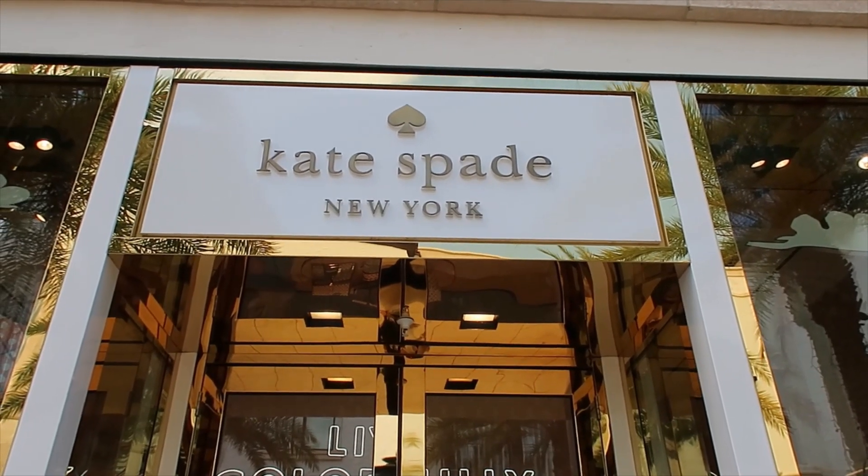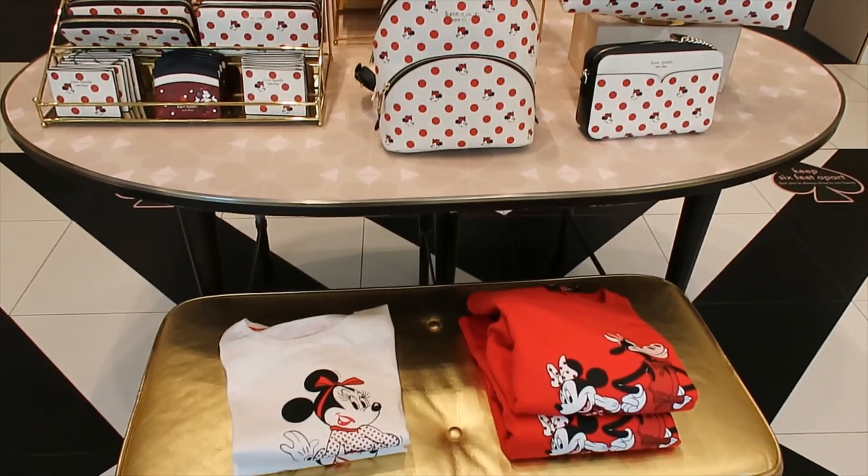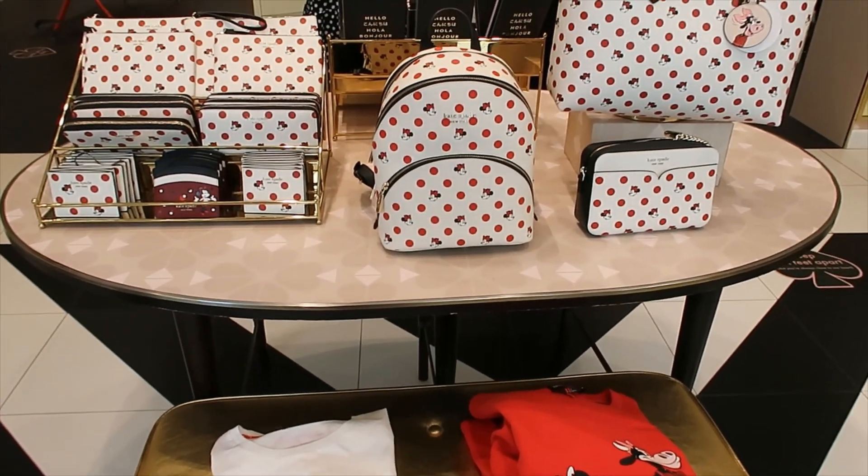What does Kate Spade have at Disney Springs for all Disney lovers? Let's see. I found this display as I walked in.